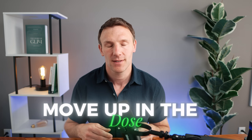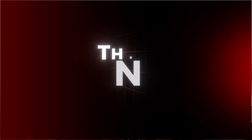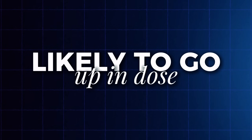If somebody's going slower than 0.5 percent of total body weight loss per week and they don't have significant side effects, it's time to consider moving up in dose. Also, if someone is in that 0.5 to 1 percent range but they're really hungry and probably won't sustain that rate, we generally go up proactively to prevent weight plateaus before they happen. So we always look at appetite when talking to patients — they might not have side effects and might be losing at a good rate, but if they're pretty hungry, you likely need to go up in dose.